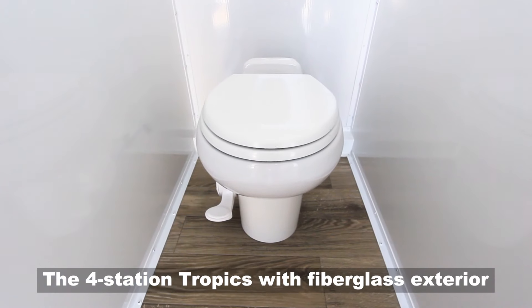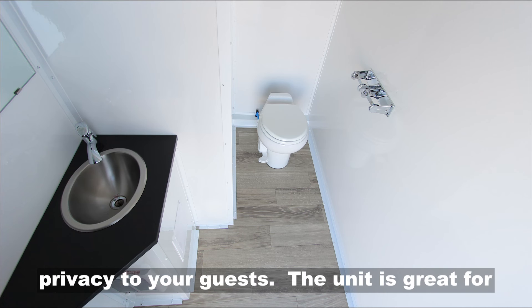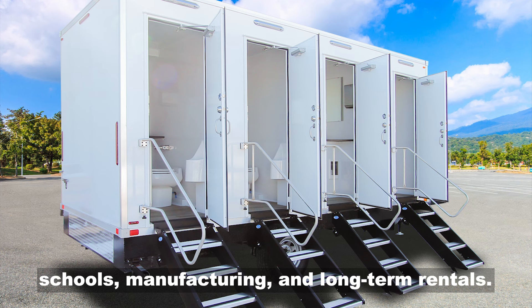The four-station Tropics with fiberglass exterior is maintenance-free and provides complete privacy to your guests. The unit is great for schools, manufacturing, and long-term rentals.